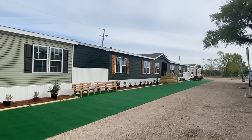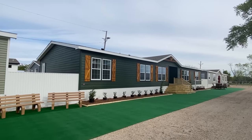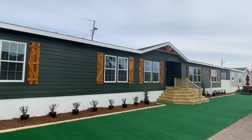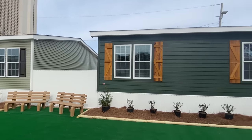Well, howdy everybody. It is Chance and I'm back with another amazing home. Look at this right here. This is a home manufactured by Cabco. And golly, look at this — they have several houses here down through this line.